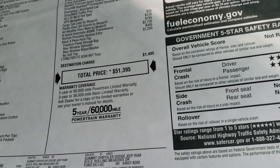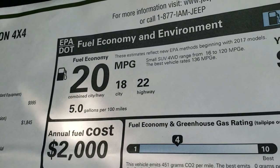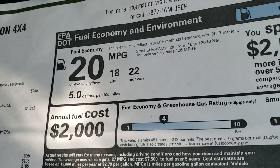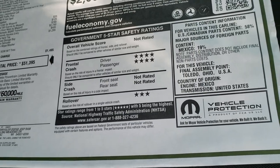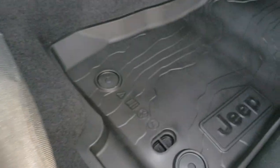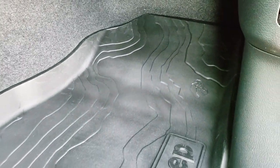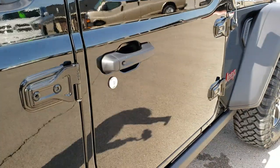If you want to see the exact pricing on this vehicle, in the upper right-hand part of the screen is a link right to our website — click that to get all the accurate pricing at the moment. 22 highway, 18 city, and 20 average. You got your front crash and rollover ratings right there. And those floor mats are pretty cool — they're topographical, so if you're a geography minor like me, you kind of dig those.